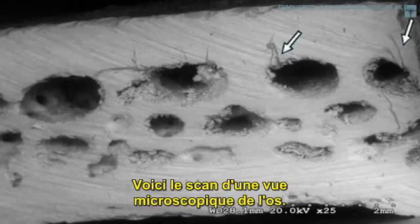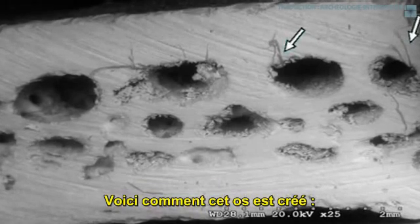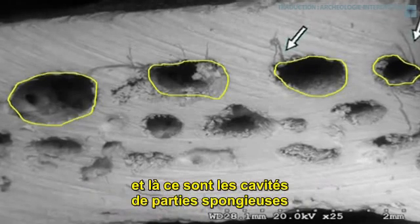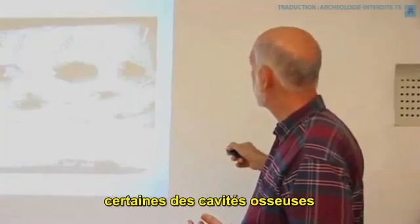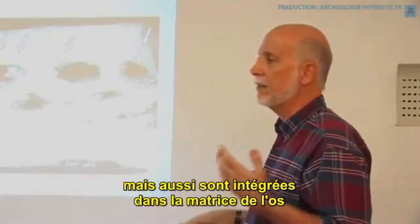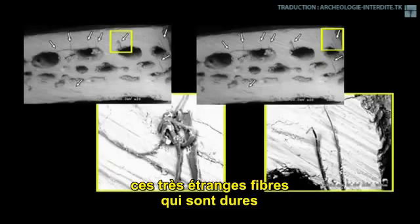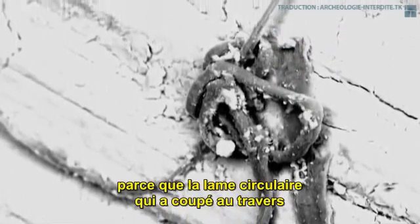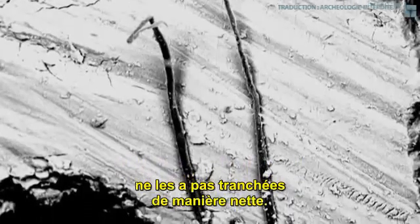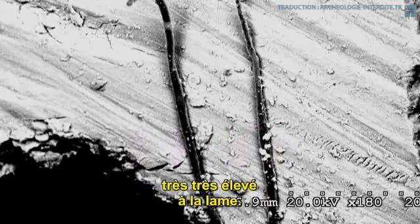This is a scanning electron microscope view of the bone, and this is the way bone is created. You have the cortical layer here, and in here are the cancellous holes where the bone marrow moves. Coming out of some of the cancellous holes, but also embedded in the matrix of the bone, are these fibers — very durable, strange fibers that nobody's ever seen before. They're in no other species, and we don't really know what they are, but we know they're really durable because the Dremel blade that cut through here did not cut cleanly through these different fibers. That tells you they have a very high resistance factor to the blade.